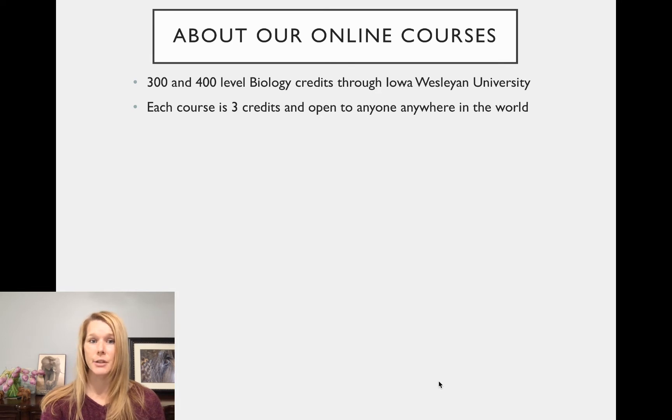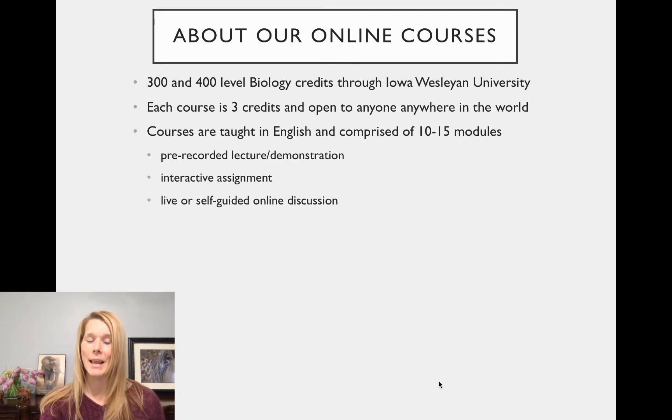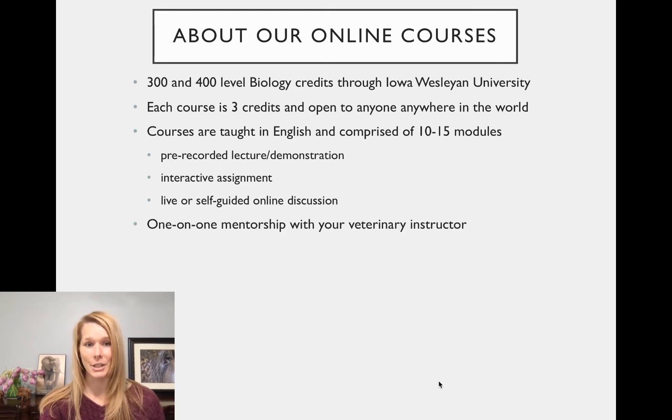Each of these courses is three credits and it's open to anybody anywhere in the world. The courses are taught in English and each is composed of 10 to 15 different modules. These modules — one or two per week throughout the course period — will consist of a pre-recorded lecture or demonstration, an interactive assignment, and either a live or self-guided online discussion.